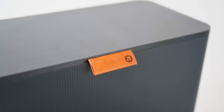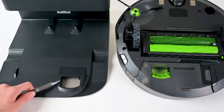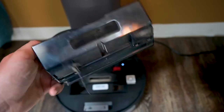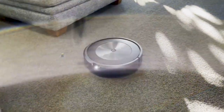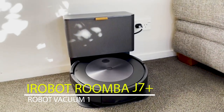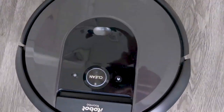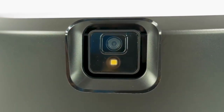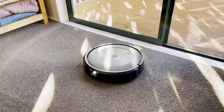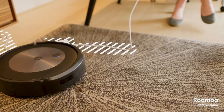Each robot vacuum has its own unique features and capabilities to conquer pet hair. We'll explore their cutting-edge technology, exceptional pet hair cleaning abilities, and user-friendly features. First up, we have Robot Vacuum 1: the iRobot Roomba J7 Plus, a robotic vacuum cleaner designed to be more intelligent and better at avoiding obstacles than previous models. It uses precision vision navigation to identify and avoid objects like pet waste, cords, and socks, and has a self-emptying base that can hold up to 60 days of dirt.